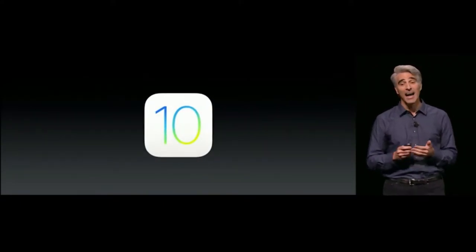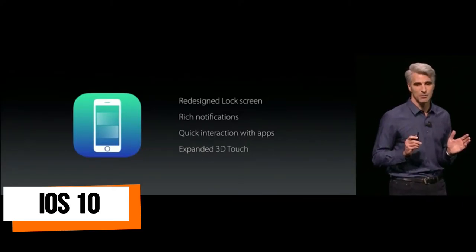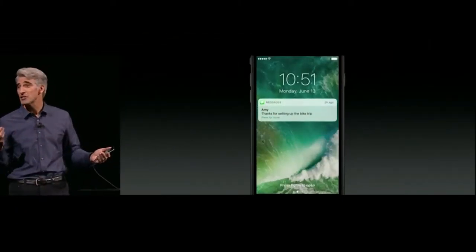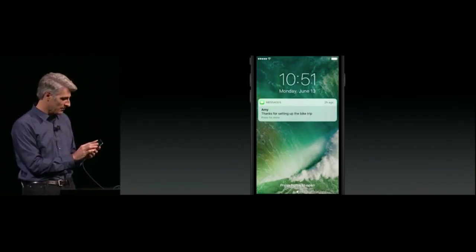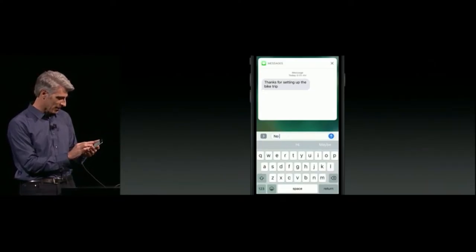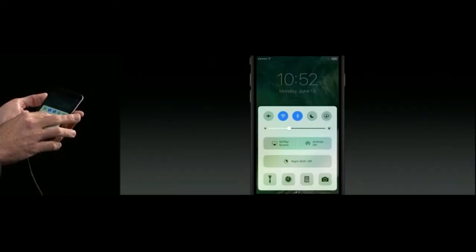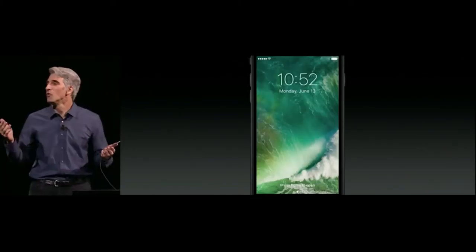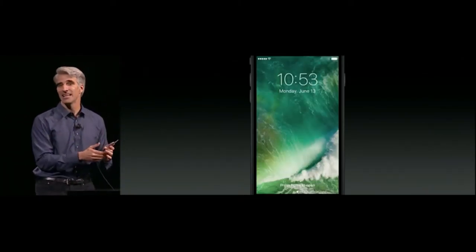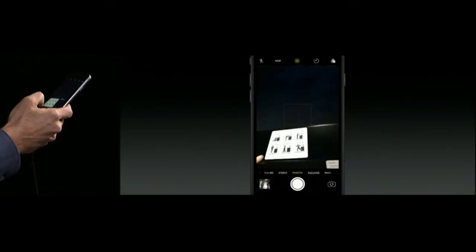I'm pleased to introduce iOS 10. In iOS 10, we've redesigned the experience of the lock screen. Just raise your wrist and your phone wakes up. This is especially great with Messages — 3D touch into a notification, see the message sent to you, and respond right there. Control Center is available from the bottom of the screen, with a special area for music. We've also made it easier than ever to get to your camera from the lock screen — just slide over from the right.